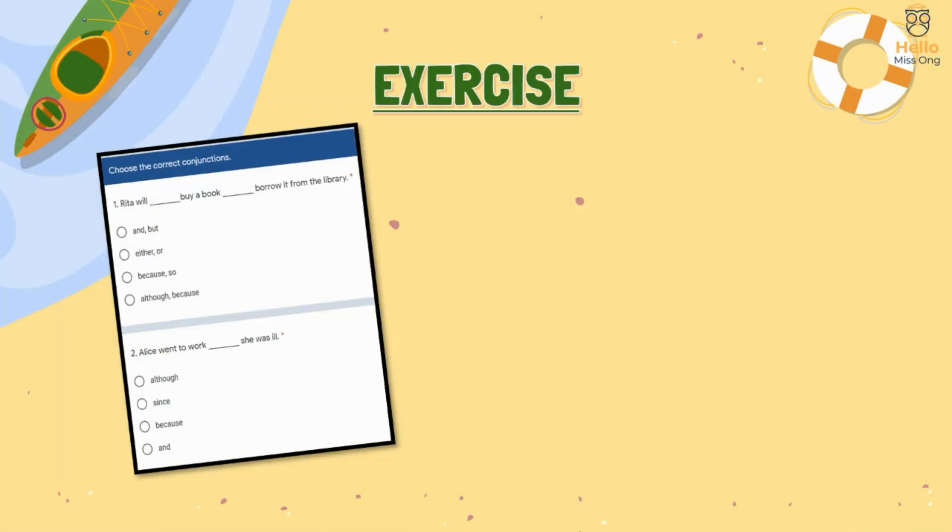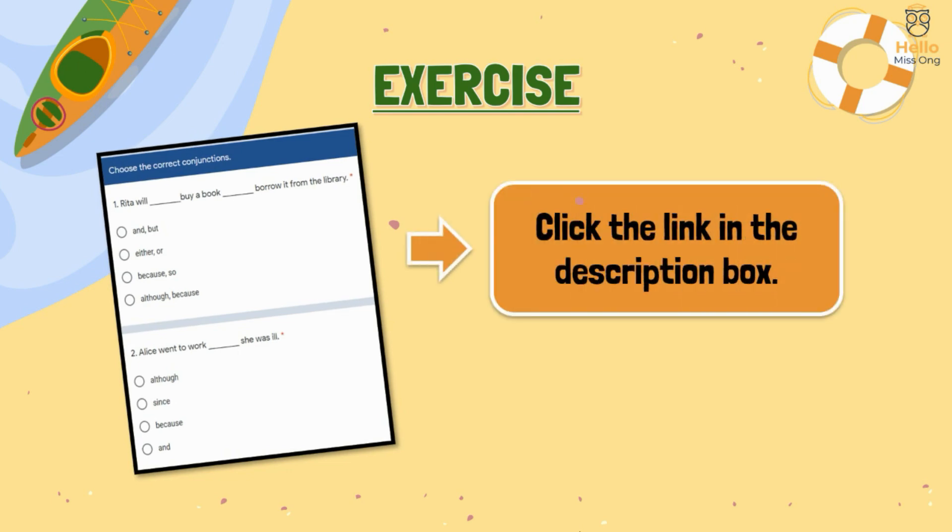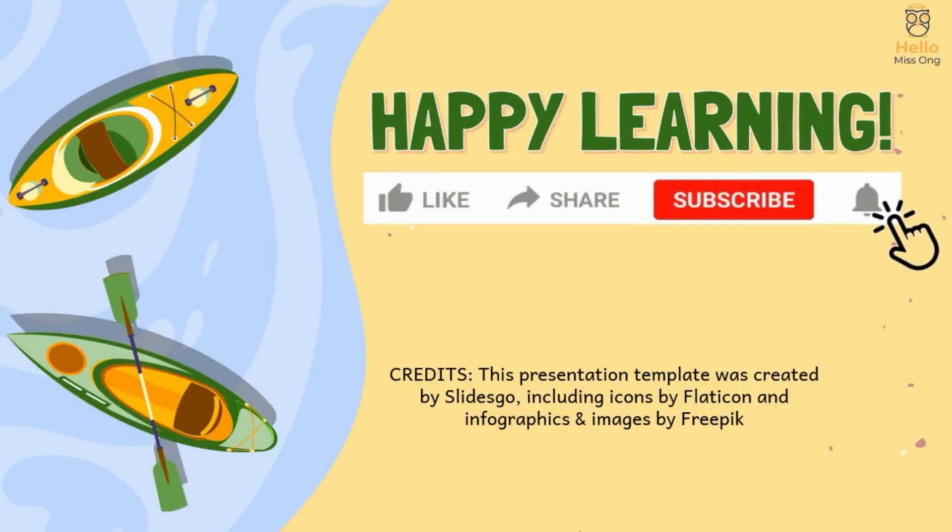That is the end of the lesson. To do the exercise, you may click the link in the description box. Like and subscribe to see more lessons like this. Happy learning!